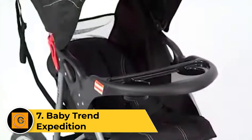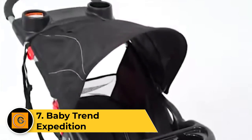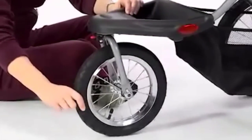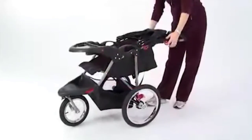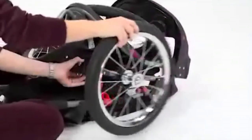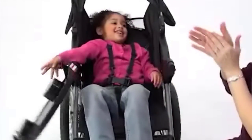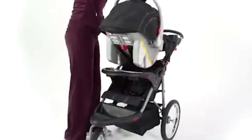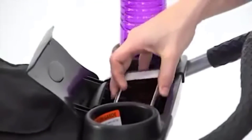Number 7: Baby Trend Expedition. The Baby Trend Expedition is an inexpensive jogging stroller that is easy to push and turn, with pneumatic rubber tires and a locking swivel front wheel. This budget-friendly product is good on uneven terrain, has under-seat storage, and has a three-wheel design that is easy to turn in tight spaces. With a low list price — less than half the price of most joggers — the Expedition wins kudos for strong bang for your buck in our jogging review.